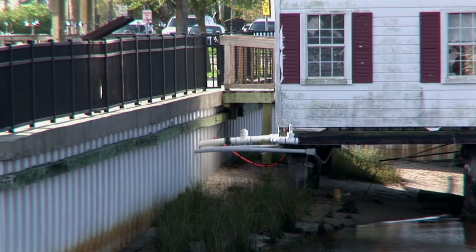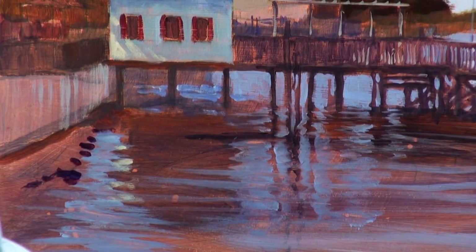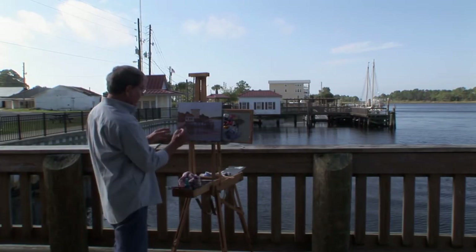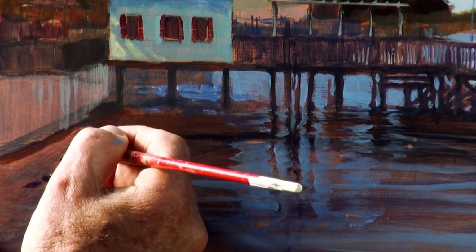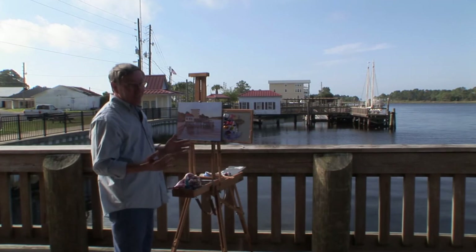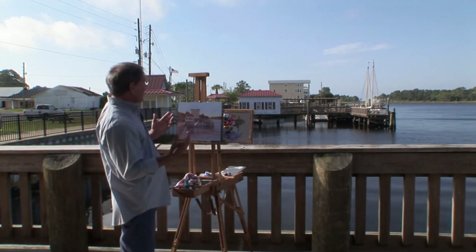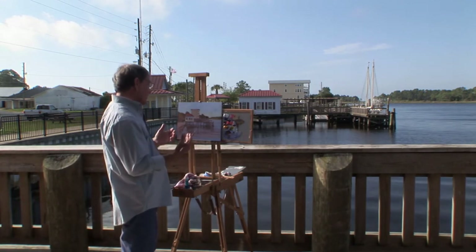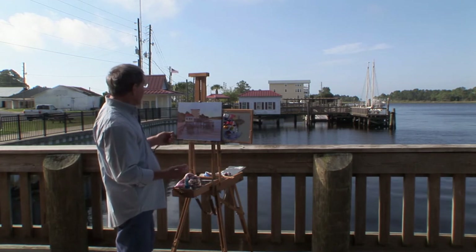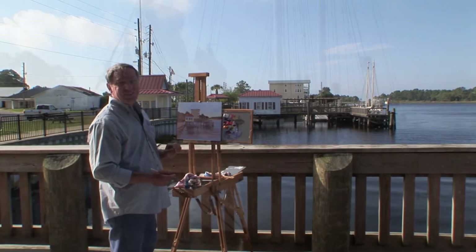I'll put a few rocks down here on the beach, being careful not to bring too much attention to them. I want them all in different sizes and shapes — just enough so they don't all look alike. It's always great to paint on location — now I've got to experience it, feel it, see the colors firsthand. I'm going to take some photographs now and take it back to the studio to put some finishing touches on it.